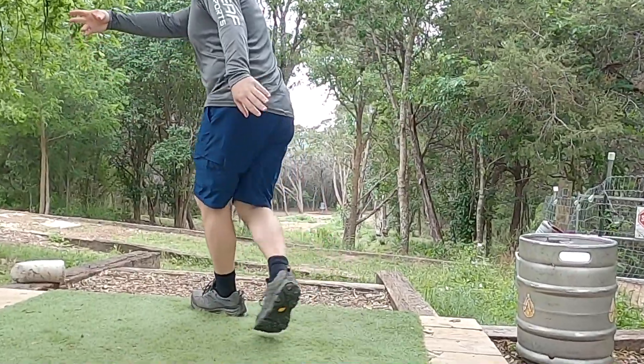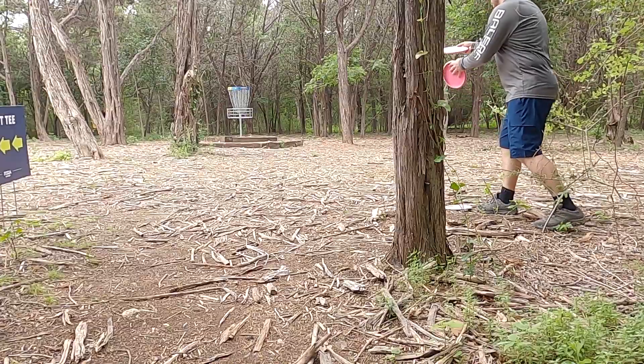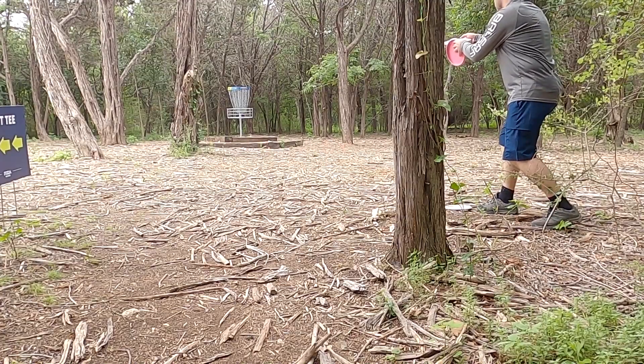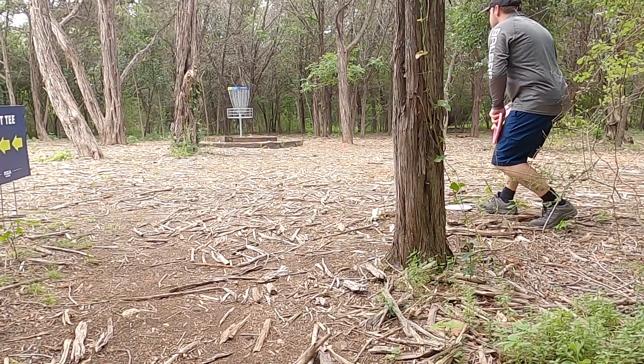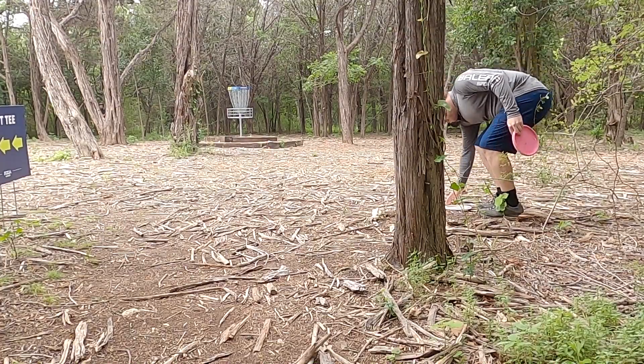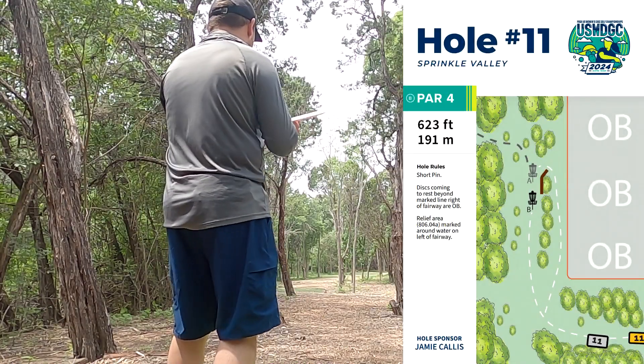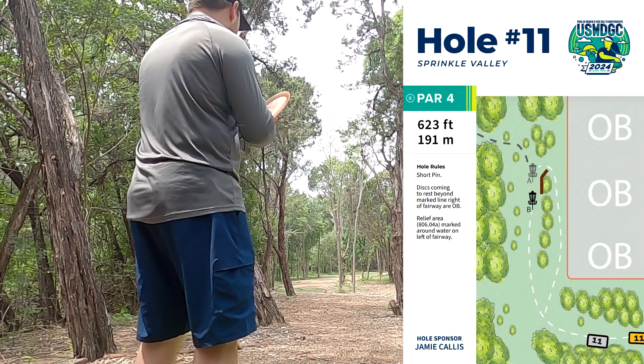Hole ten is only 290 feet but surprisingly a lot more downhill than you would initially suspect. I ended up leaking my justice just a little bit too high and fading out to the right — thinking the putt was perfect — but just narrowly hitting the band and then leaving myself with a tap-in par.